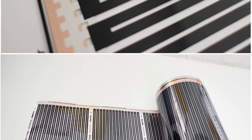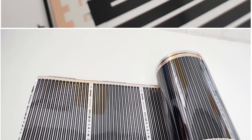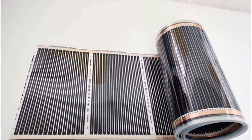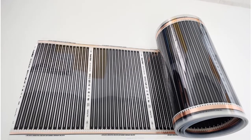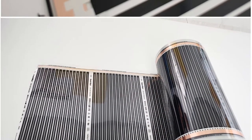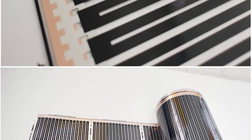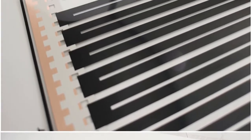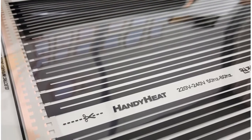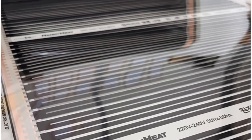Radiant floor heating is a comfortable and efficient way to heat your home, and there's a new material that can make it even more effective: graphene. Graphene is a form of carbon that's only one atom thick — it's strong, lightweight, and conductive, making it an ideal material for radiant floor heating. When used in conjunction with other materials, graphene can help create a more efficient and reliable radiant floor heating system.